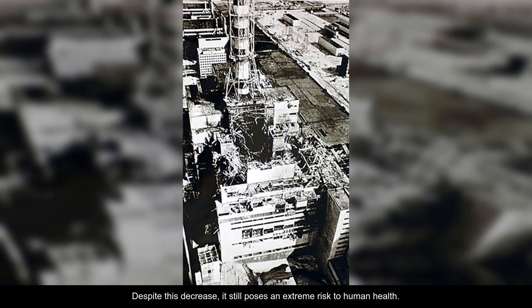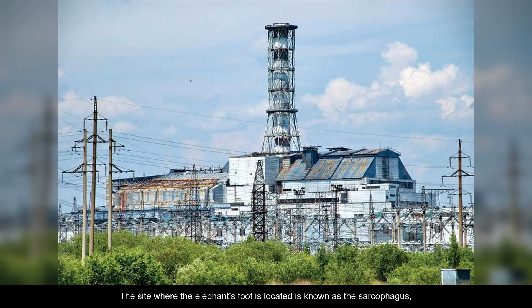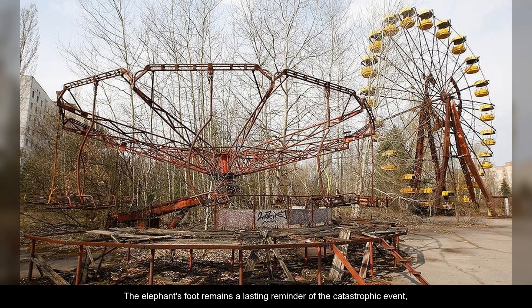Despite this decrease, it still poses an extreme risk to human health. The site where the elephant's foot is located is known as the sarcophagus, a concrete structure hastily constructed to contain the radioactive materials.